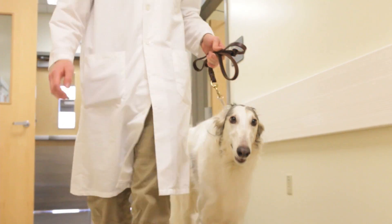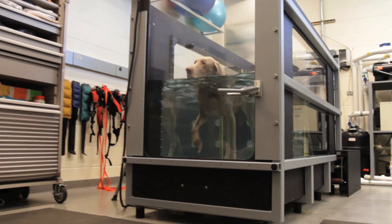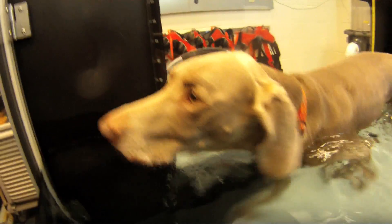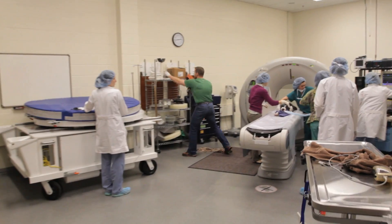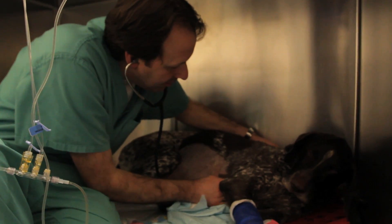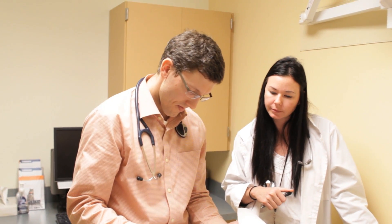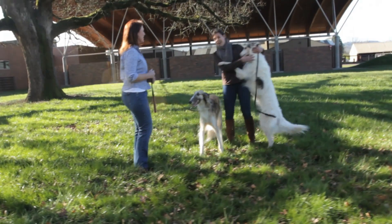We have an environment where not only do we have a strong complement of experts in their field — not just board-certified specialists, but people who are really passionate about what they've chosen to pursue in their professional career — and they make that evident in the type of patient care they deliver. We can all come together and discuss complex cases. Our care is delivered not just by an individual but by a team of specialists working together to deliver the most complete, compassionate, and cutting-edge care we can to our patients.